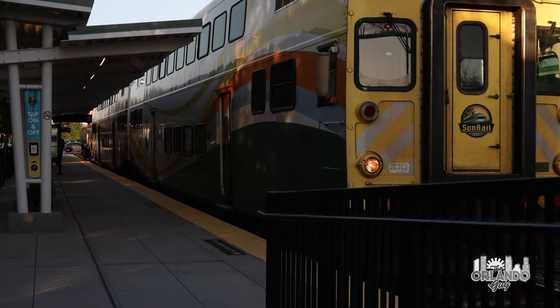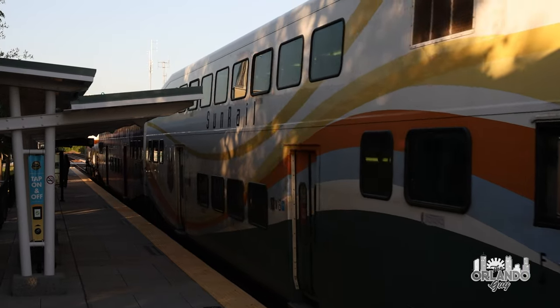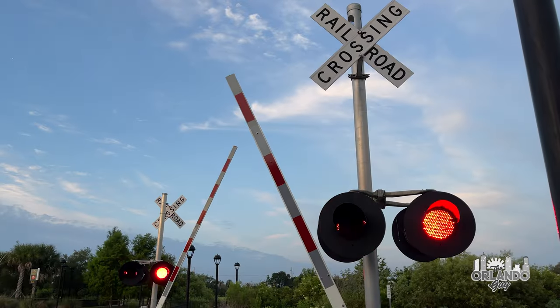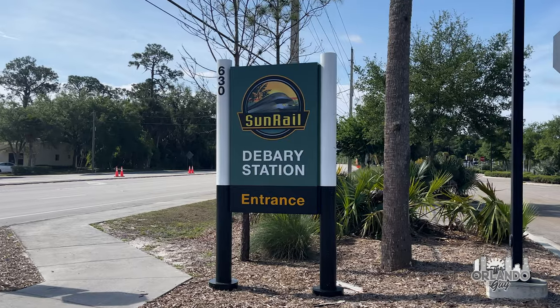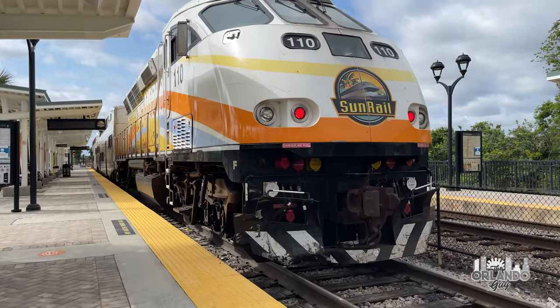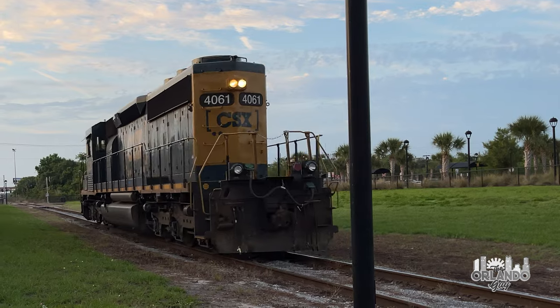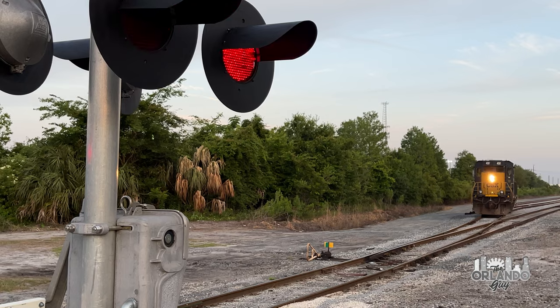Riding the SunRail is a fun way to travel through Orlando and Central Florida to visit many of the places I'm going to show you in this series of episodes. Our ride on the SunRail begins north of Orlando at the DeBary Station. The train is ready to go, but since we're already here, let me show you some places you must explore in the city of DeBary before we embark on our journey.